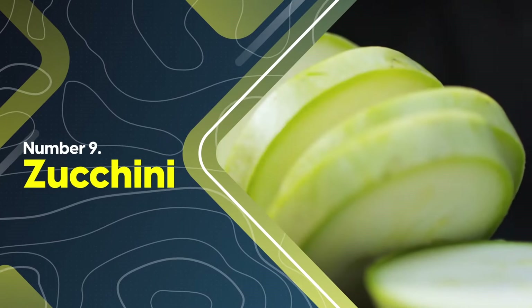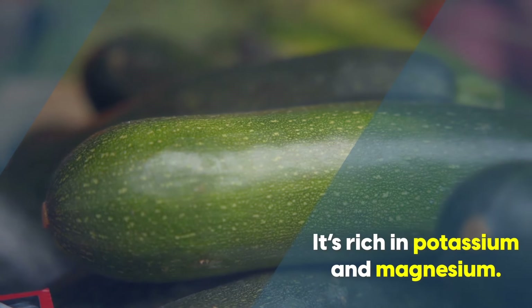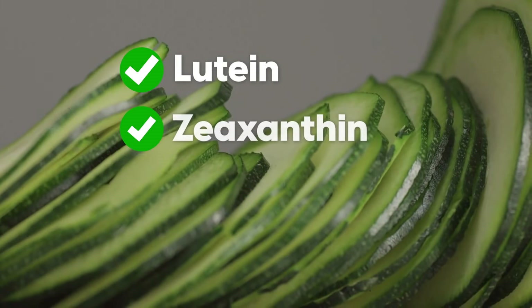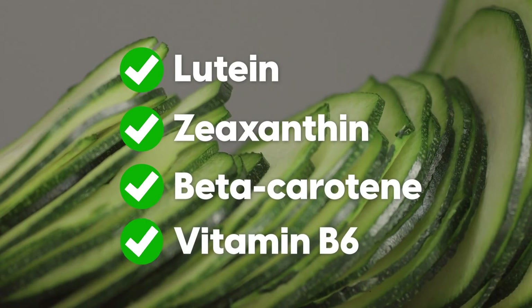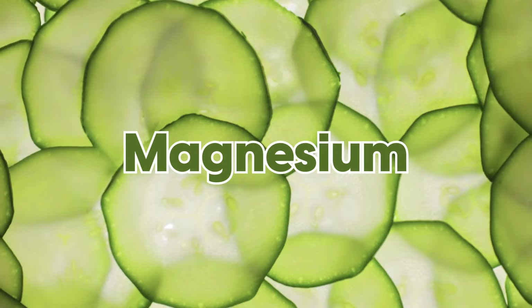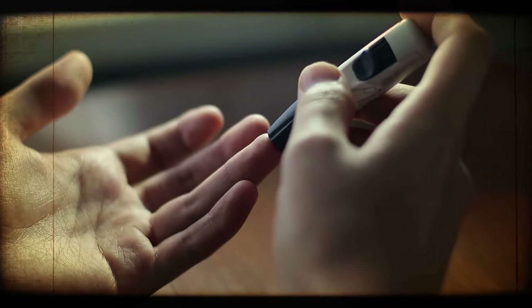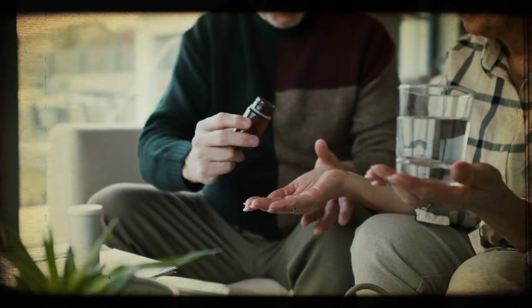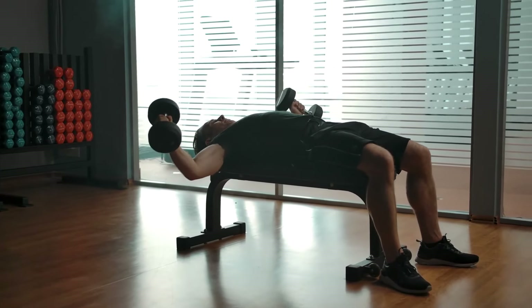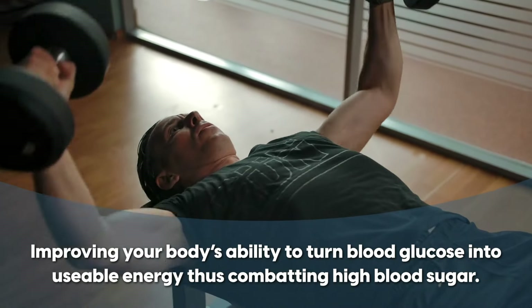At number nine, we have zucchini. Zucchini is an unsung hero for combating nerve damage. It's rich in potassium and magnesium, which support nerve transmission and alleviate overactive nerves, as well as lutein, zeaxanthin, beta carotene, and vitamin B6, which all support the creation of neurotransmitters and nerve health maintenance. Magnesium is particularly important because people often become deficient with age, especially if you drink excessive alcohol, have poorly controlled blood sugar, or take medications such as diuretics, proton pump inhibitors, and certain antibiotics. Beyond nerve repair, magnesium is also vital for healthy muscle function, improving your body's ability to turn blood glucose into usable energy, thus combating high blood sugar.